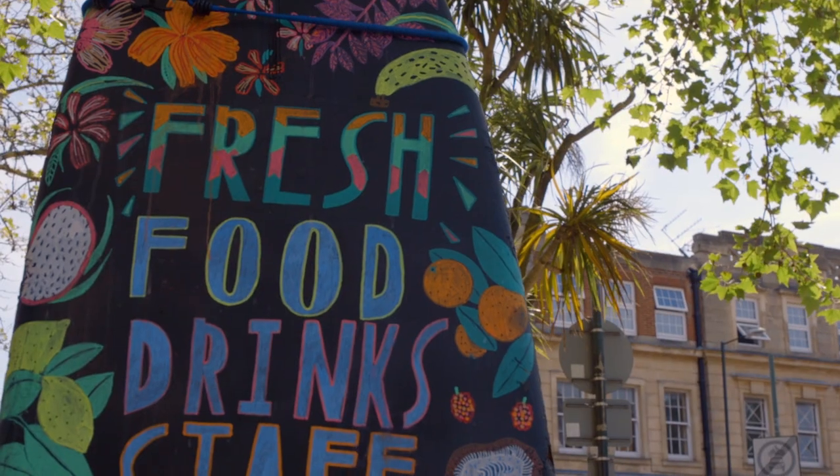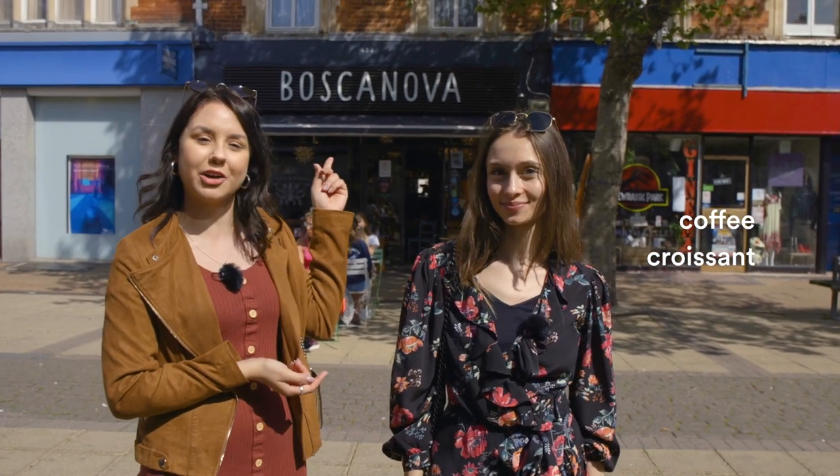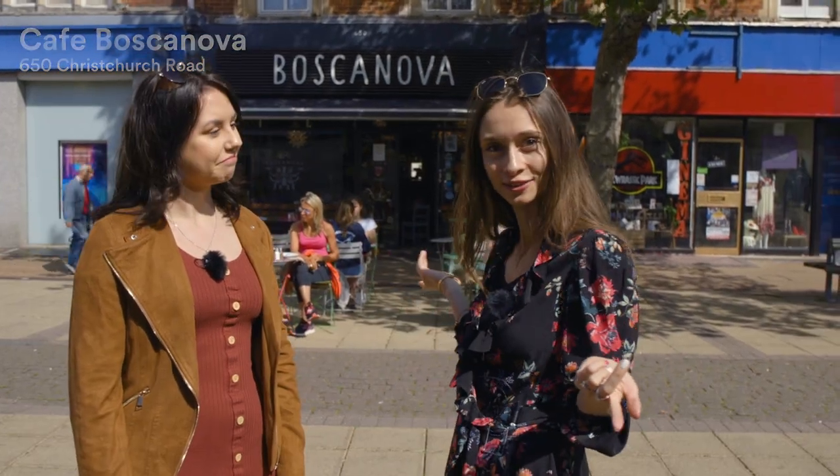We're going to start the day by grabbing a coffee and a croissant at this very popular cafe called Cafe Bosca Nova. Apparently it's a very hip and cool place in the city. Let's go check it out!